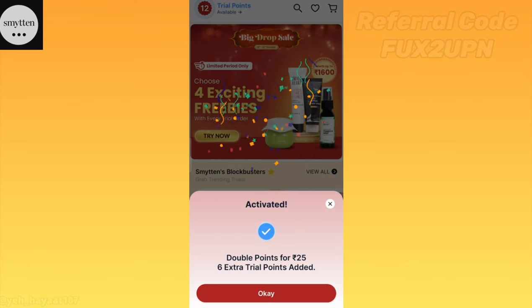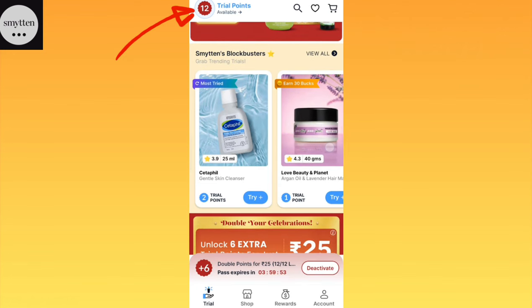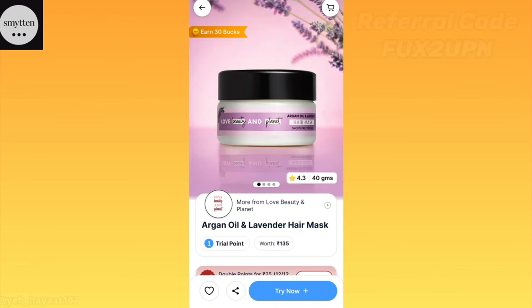First of all, you have to activate this 25 bucks. You will instantly have 12 bucks. You have to activate this 25 bucks.